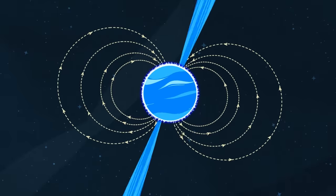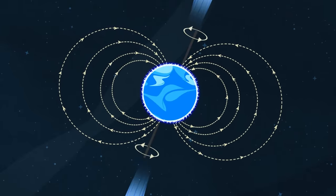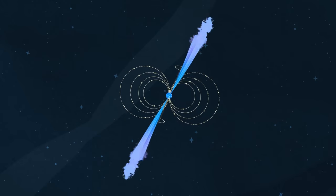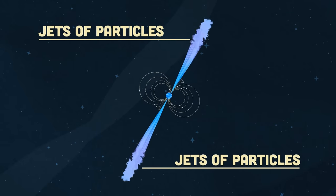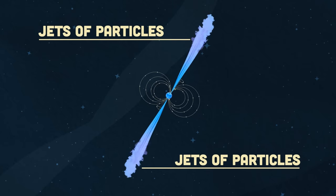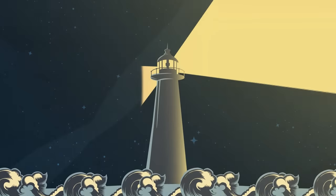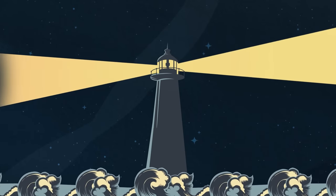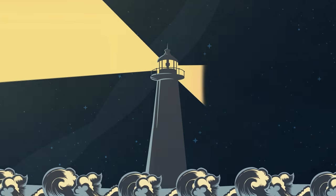Pulsars have very strong magnetic fields which funnel jets of particles out along the magnetic poles. These accelerated particles produce very powerful beams of light, swept around as the star rotates, making them pulse. An example of this pulsing would be the light spinning in a lighthouse that you can see very far.